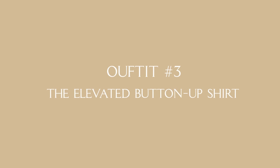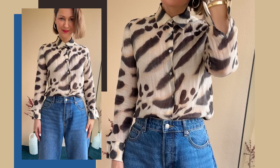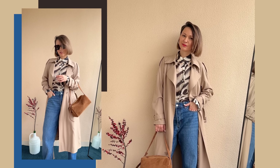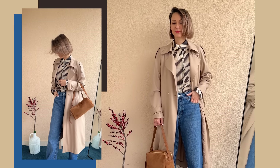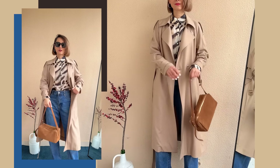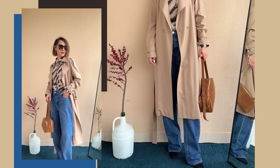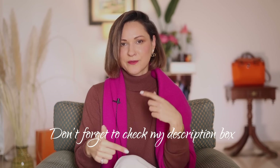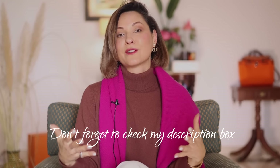Outfit three: the elevated button-up shirt. This look begins with a leopard print shirt. What's fantastic about this piece is its classic neutral fit which, thanks to the standout print, becomes an instant statement — and the print is subtle, not too in-your-face. I've paired it with my go-to trench coat to highlight the beige tones, and a suede bag that falls right into the minimalist color scheme. The result? A look that's simple but captivating — nothing over the top, yet it still catches the eye. I've linked all the fashion pieces in the description box so you can recreate all of my outfits.